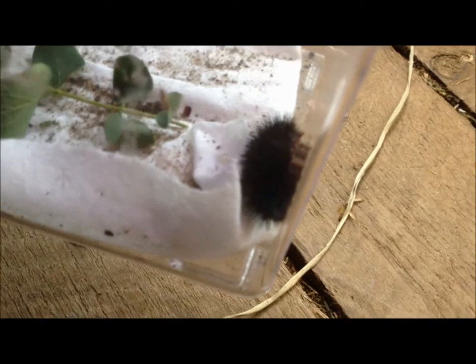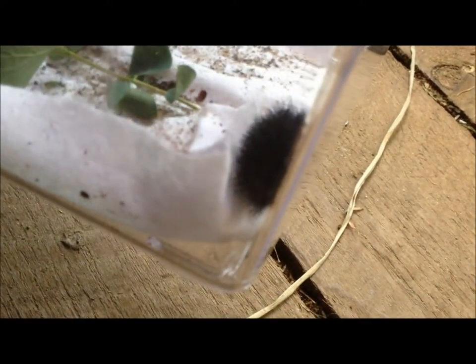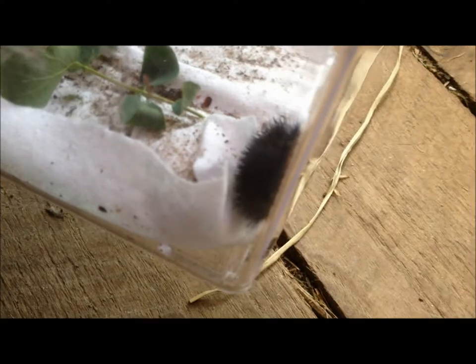They are hibernators. They hibernate through the winter as a caterpillar and they come out in the spring and continue eating for a bit, and then they make a cocoon. He'll hatch out later this summer and lay some eggs if it's female and start the whole process all over.